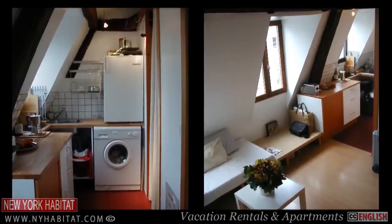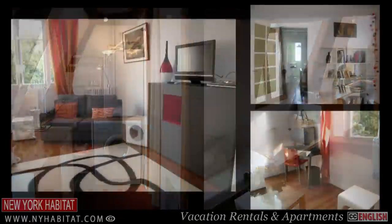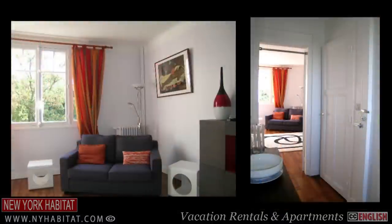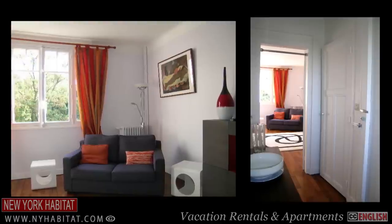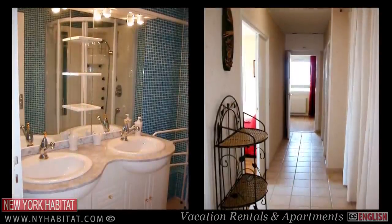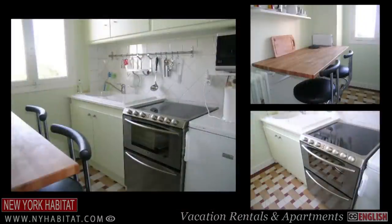If you'd like to better experience how artists of the past lived in Montmartre, you should definitely skip the hotel and book one of the many vacation rentals or longer term furnished apartments that New York Habitat has to offer in the area. There's no better way to live an authentic Parisian experience.